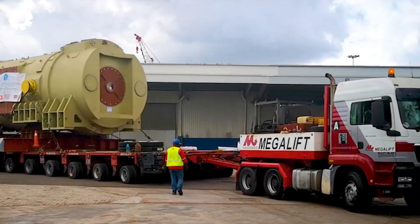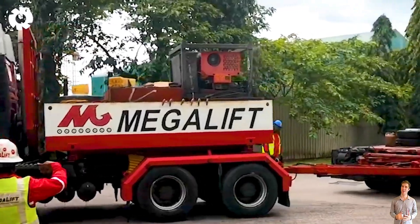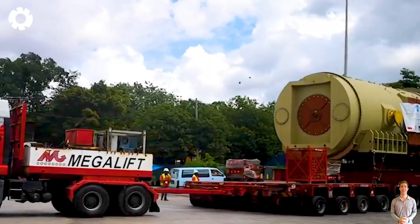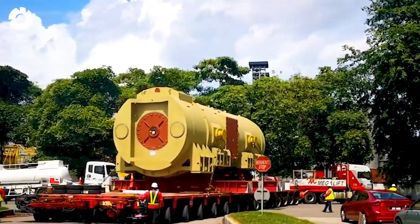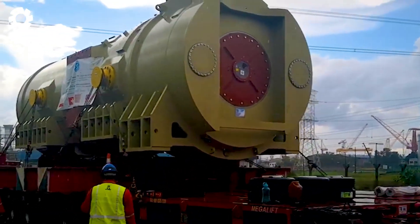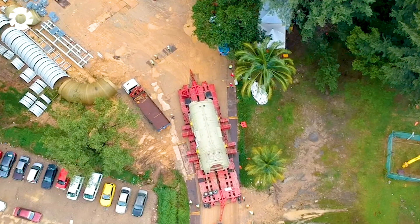Can you feel the tension? Transporting a one-million-pound generator for the 4A railway at Pasir Gudang, this giant truck is conquering every challenge. With its powerful engine, the vehicle easily navigates difficult terrain, completely changing your perspective on the strength and capacity of heavy-load transportation.